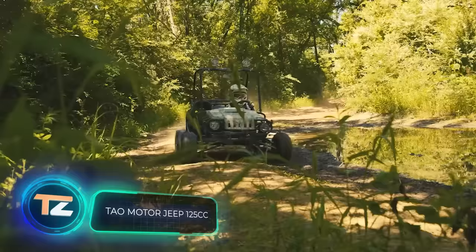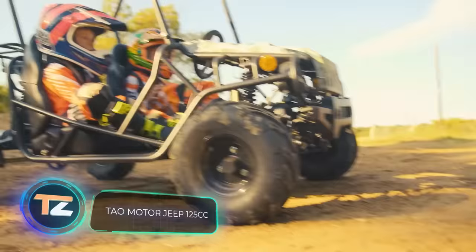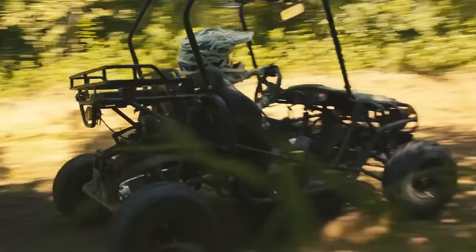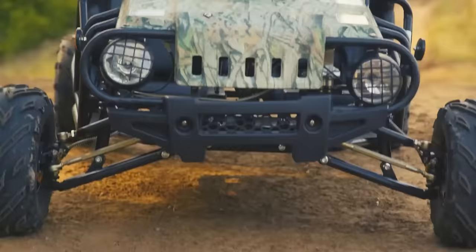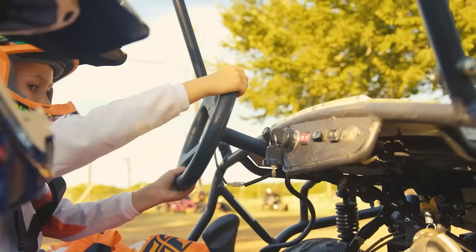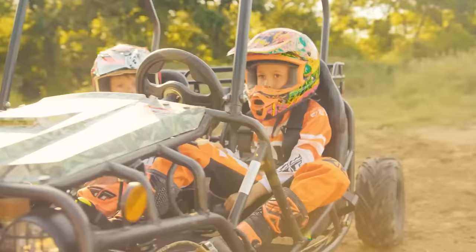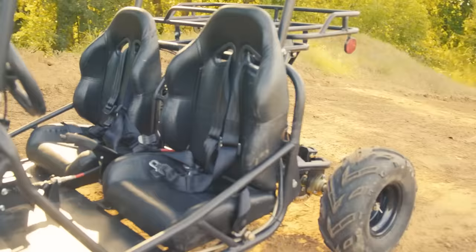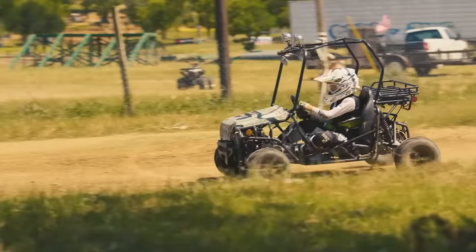Tau Motor Jeep 125cc. Who said that children's vehicles are always bright and cheerful cars that only have one pedal and a steering wheel? It turns out that you can find models on the market that have all the details of a real car, capable of helping the child in their development by challenging them. Take for example this 125cc Jeep from the company Tau Motor.